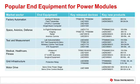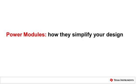Customers there have been asking us and designing in our power modules. If you're working on any of the end equipment I've mentioned here, then power modules should be a good option for you to consider. I've highlighted some of our key products here which you could take a look at. Next, I'd like to give you a few more detailed examples of how using TI's power modules can help simplify your design.